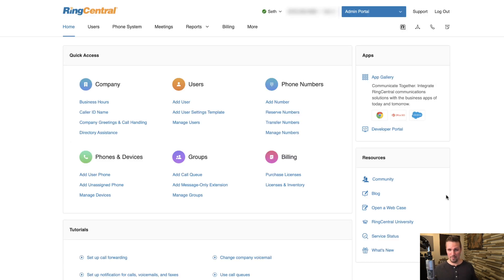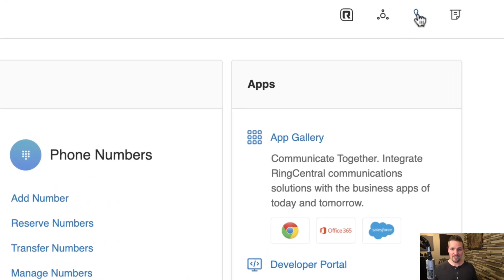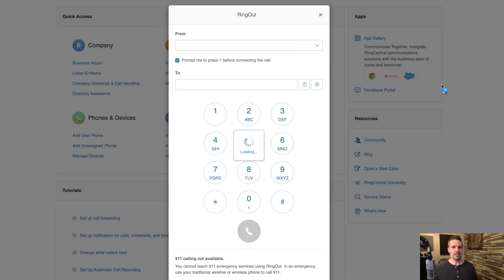This is what I see right off the bat. RingCentral has changed up the layout several times over the past decade, so depending on when you're watching this, hopefully it looks at least somewhat similar. The first thing I'll show you is how to make a call from your RingCentral phone number — if you go up here and click on this phone icon, it opens this dialer.